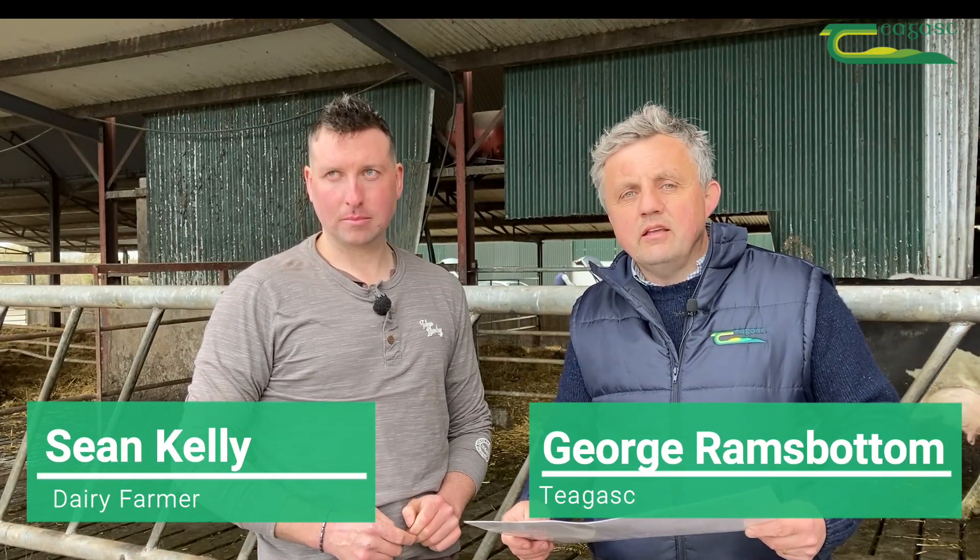I'm here with Sean Kelly at Kilruwan and we're just looking at two apparently very similar cows in your herd Sean. So Sean, what's the key difference between the two cows we're looking at?